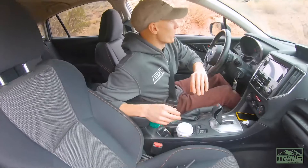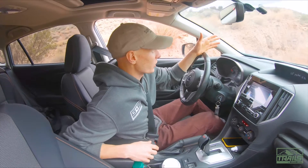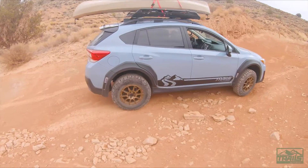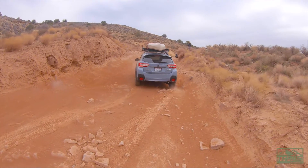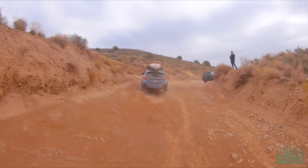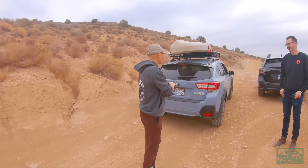What's becoming abundantly clear as we go up this trail is that the Outback is a bit more capable because of the power and it has a little bit more ground clearance. We got to an area that's a little bit tougher than everything else and the Outback had a bit of a struggle getting up it. We made it — there's a bit of a bump at the end there, but I think the Crosstrek actually made it up easier than the Outback did.